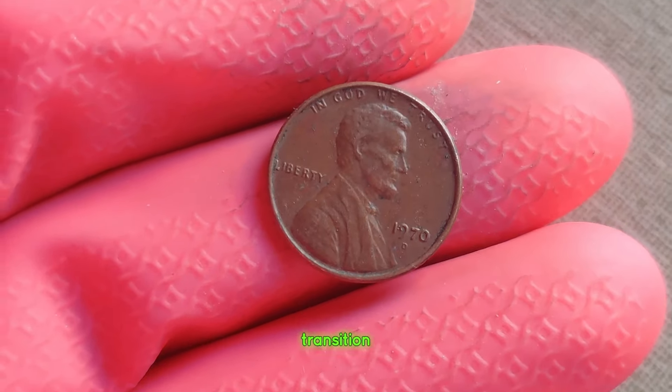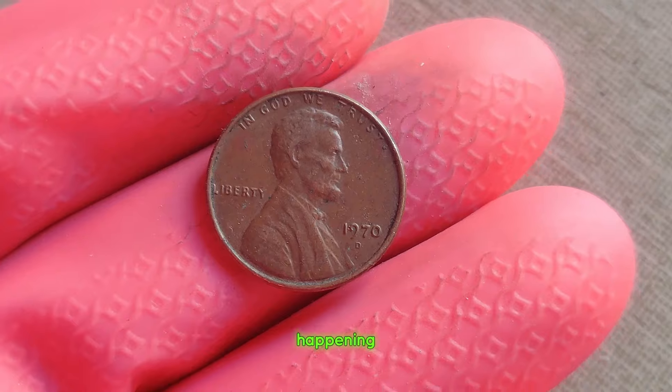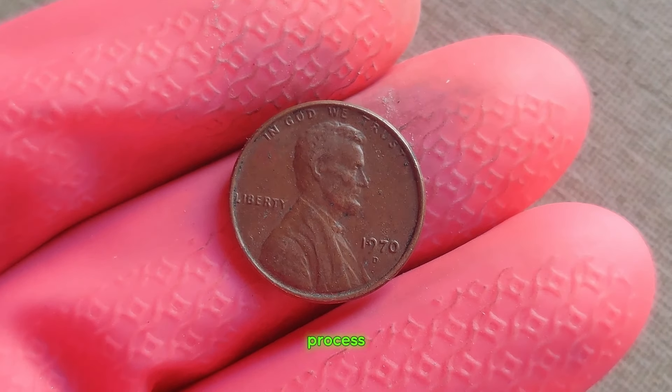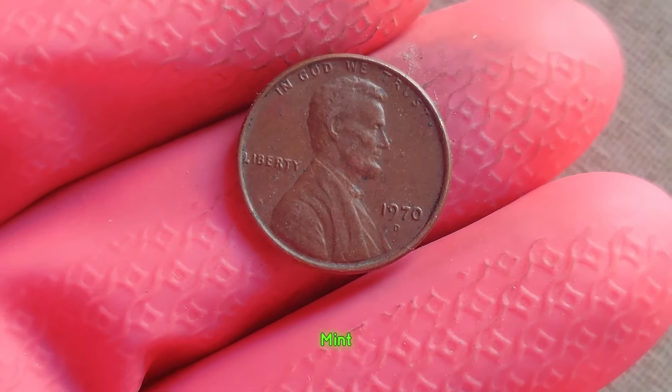But amidst the chaos of the era, something extraordinary was happening at the Denver Mint. Due to a mix-up in the minting process, a small number of pennies were mistakenly struck with the year 1970 at the Denver Mint. But what makes this particular coin so valuable?